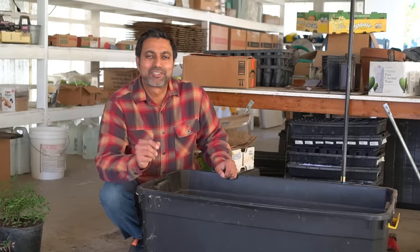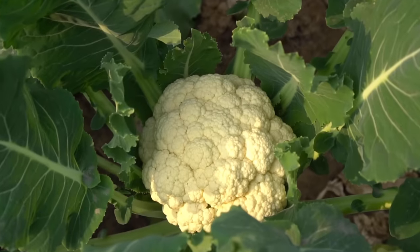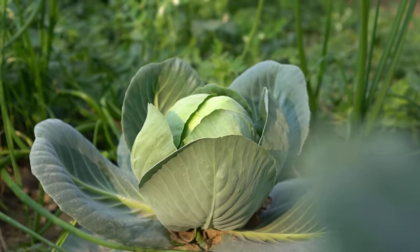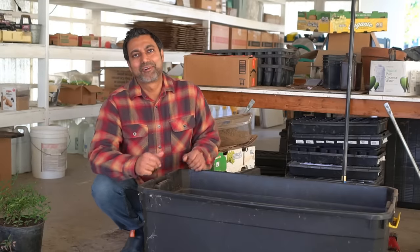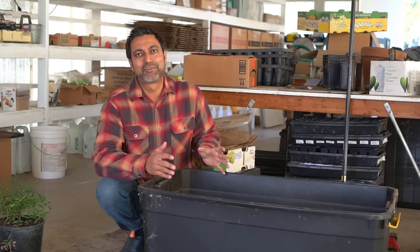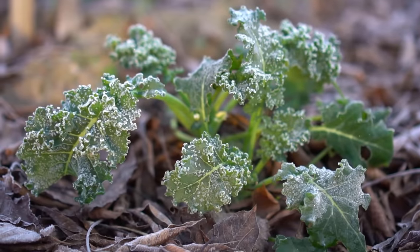Some of the other vegetables you can start in January are cauliflower, broccoli, and cabbage. However, these are very susceptible to pest damage so I don't really recommend these for beginner gardeners. If you're an experienced gardener, you can start all of these in January as well. All of these vegetables are winter and cold hardy — they can take some frost and even some light snow.